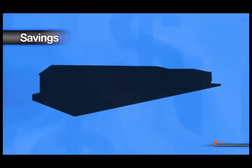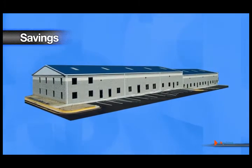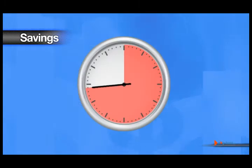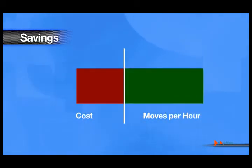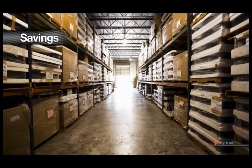The SkyTrax solution immediately reveals hidden savings once you begin viewing data obtained by the system. These savings reveal themselves as fewer trucks, fewer driver hours, lower damage and maintenance costs, and fewer mistakes.